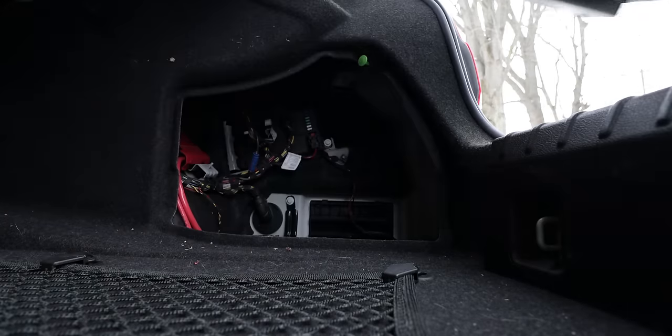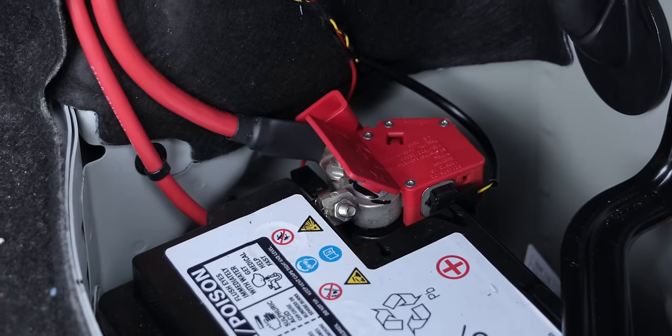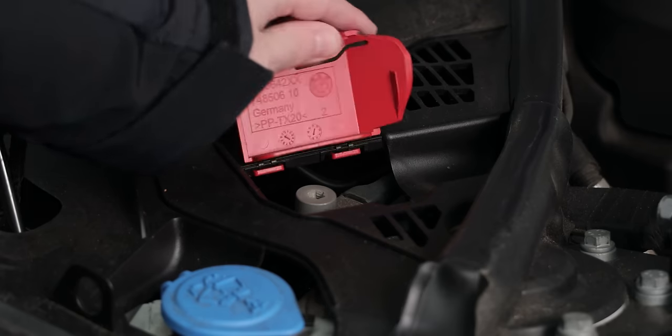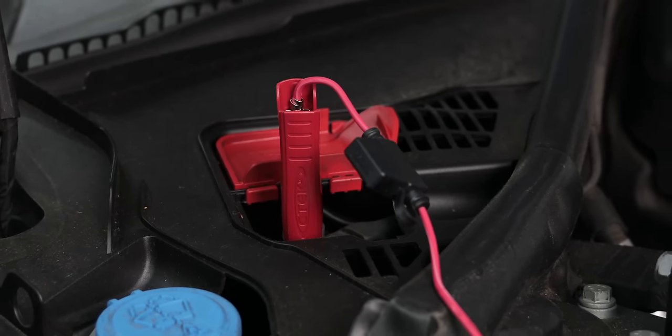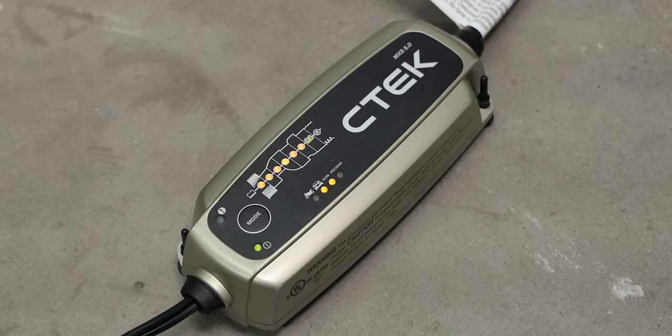On most BMWs, the battery is in the trunk, which is actually a good place for it because it helps with weight distribution and keeps the battery clean and dry. If you ever need to jumpstart your car or connect a battery tender, there are terminals underneath the hood for easy access. If you're not going to be driving your BMW for days or weeks at a time, I highly recommend picking up one of these battery tenders. Being wintertime in Michigan, I'm not really driving the 340 a whole lot, so if I know I'm not going to be driving for more than three days, I just keep it plugged in. I'll link this exact one below.